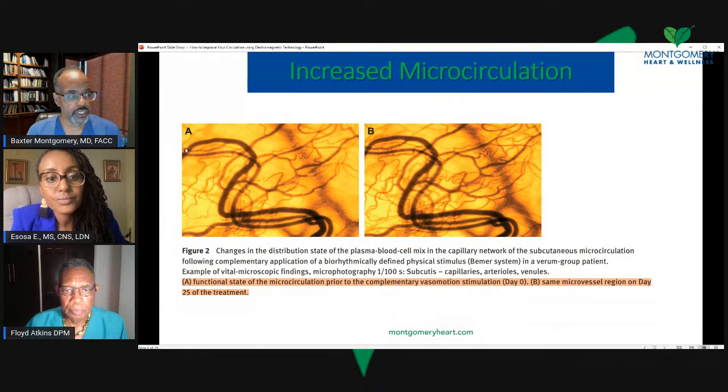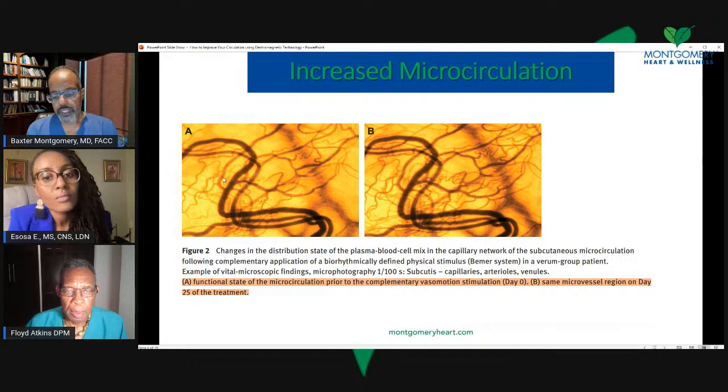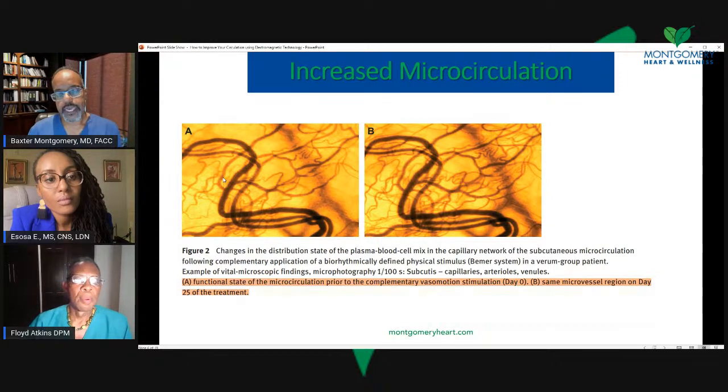Looking at the microcirculation — the dark part shows blood vessels. This is the before — day zero. You see blood vessels in tiny branches. What they also did is they chose a specific part of the body. They looked at the part of the abdomen in the epigastric region — what they call caudally down to the right upper quadrant area. They looked at that same spot in every patient every time, measuring the same vascular bed at days 0, 5, 10, 15, 20, 25, and 30.